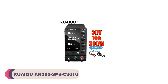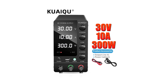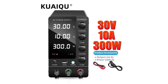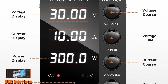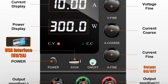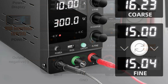Number 1: Kueku AN-205SPSC 3010 DC Power Supply. The AN-205SPSC 3010 offers a wide range of adjustable output options, with a maximum output current of 10A. It provides three main voltage options: 30V at 10A, 60V at 5A, and 120V at 3A, catering to a variety of applications. Whether you're working with low-voltage or high-voltage electronics, this power supply has you covered.